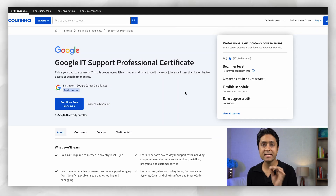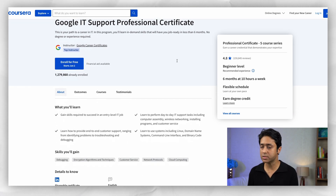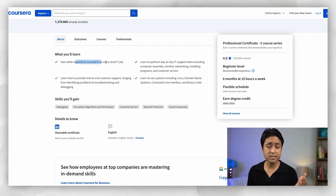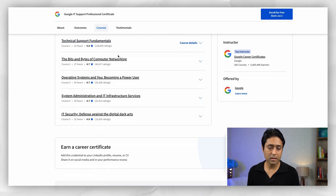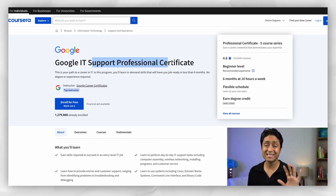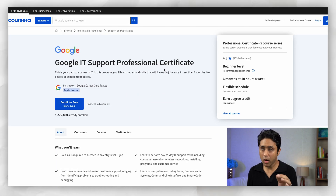The fifth course is the Google IT Support Professional Certificate — a fantastic course for those who want to kickstart their career in IT. It has five courses at beginner level — six months at 10 hours a week with a flexible schedule. You'll gain hands-on experience with industry-level tools, learn to troubleshoot issues, manage networks, and provide customer support. You'll also learn systems including Linux and domain name systems. Course topics include technical support fundamentals, computer networking, operating systems, system administration, and IT security. You earn a shareable certificate for your LinkedIn.